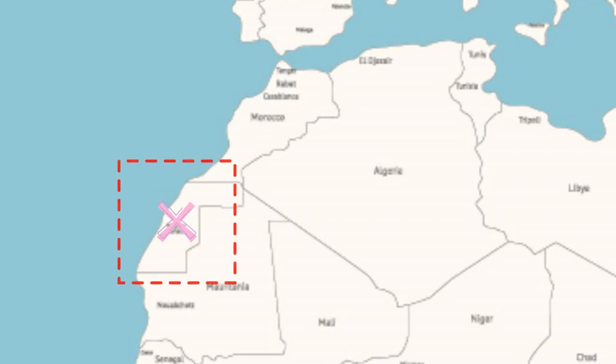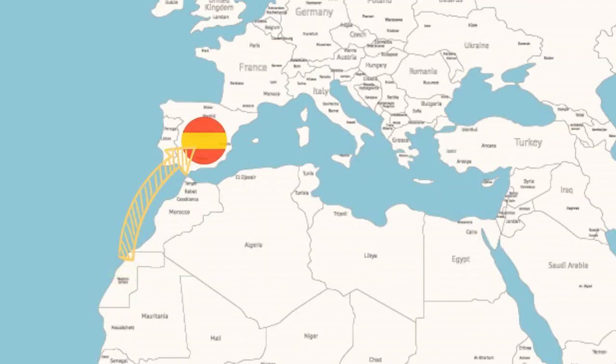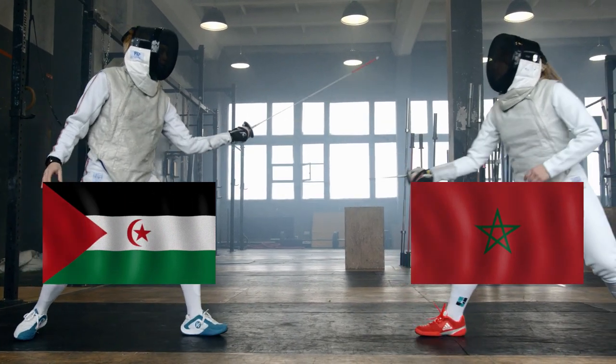So why is the line dashed? The line is dashed because Morocco doesn't want all of this to be a separate country — Morocco thinks it's theirs. Since 1975, when Spain left this land, Morocco has been fighting to keep that territory under their control.